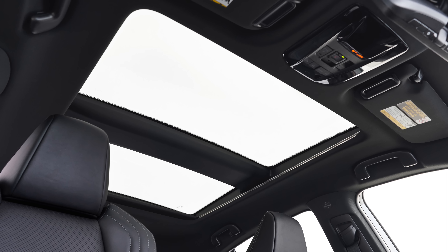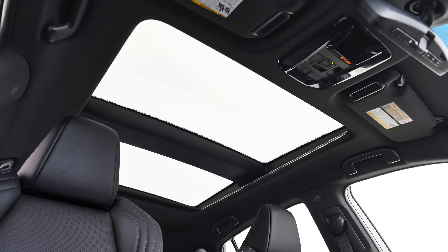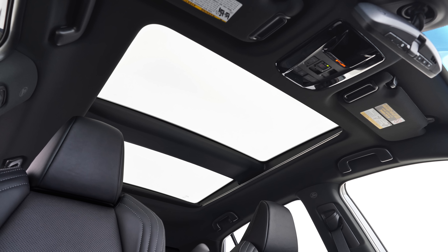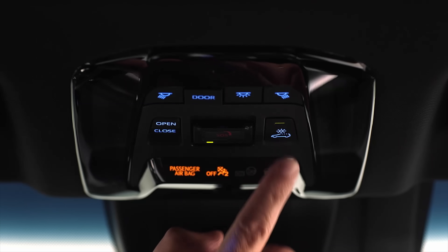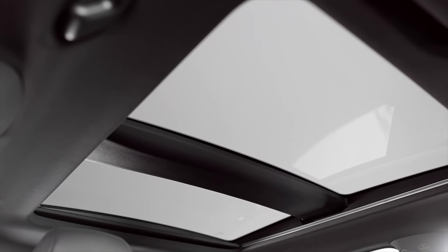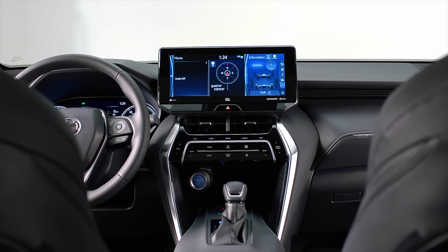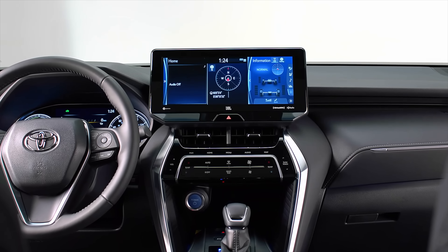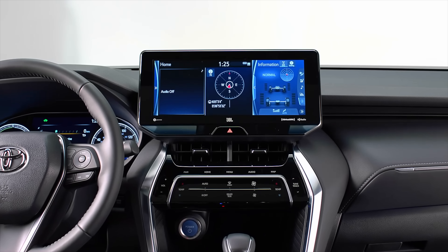The interior has a new available stargaze fixed panoramic roof that is electrochromic, meaning the driver can make the roof either clear or frosted with the touch of a button. The center infotainment screen sits high on the dash and is 8 inches on the base model, but available with a 12.3-inch screen on the top trims.